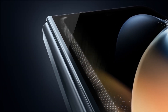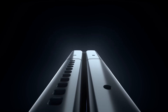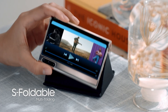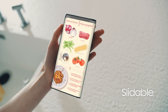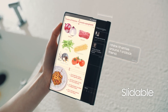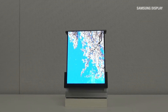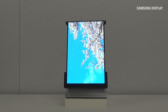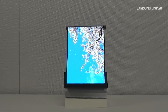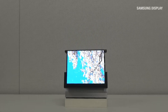In the lead-up to the Display Week conference, Samsung Display showcased its latest advancements in OLED technology, introducing innovative screen formats such as the S-foldable, Slidable, and Rollable designs. While these cutting-edge displays have been demonstrated exclusively by Samsung's display division so far, questions remain about when Samsung Electronics will integrate these technologies into consumer products and under what branding. Now, we may have some answers.